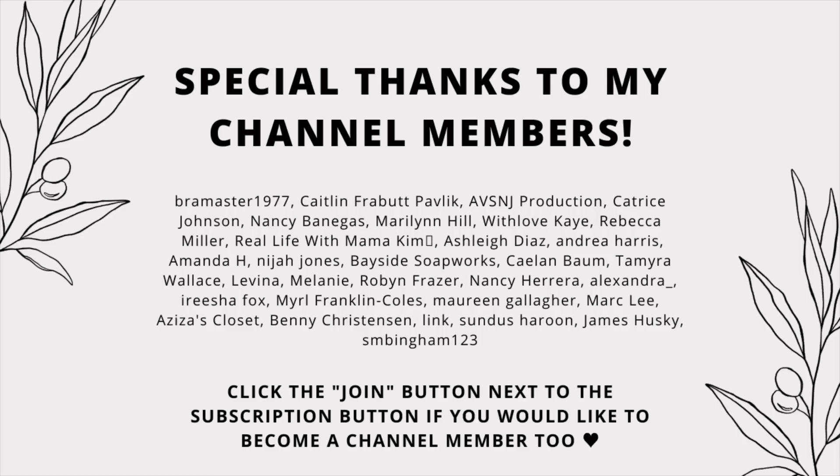Please make sure to leave this video a thumbs up and subscribe to the channel if you haven't already. Also don't forget to follow me over on Instagram at Erica Marie Morris, and I will see you guys in the next video. Bye guys!